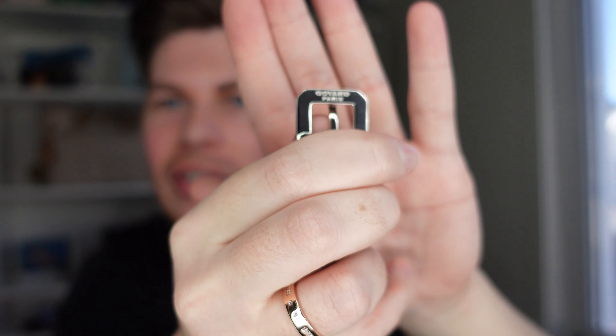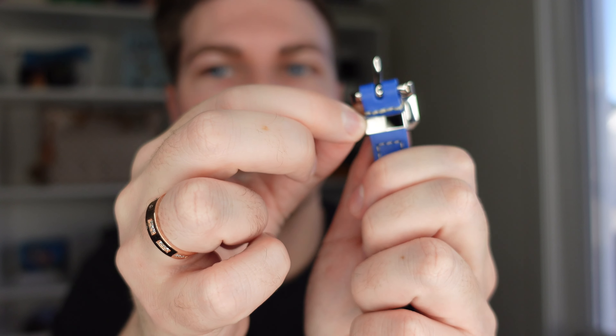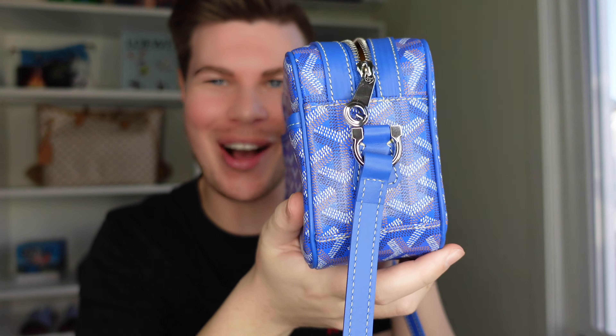This bag in this blue colour — match made in heaven. I've been dying to take all the plastic off ever since I got the bag, so I'll do that now. The bag is blue with silver hardware. I'll take the plastic off and show you the little details. Look at that shiny hardware against the blue — it's so cool, it's so fresh. And it smells so good.